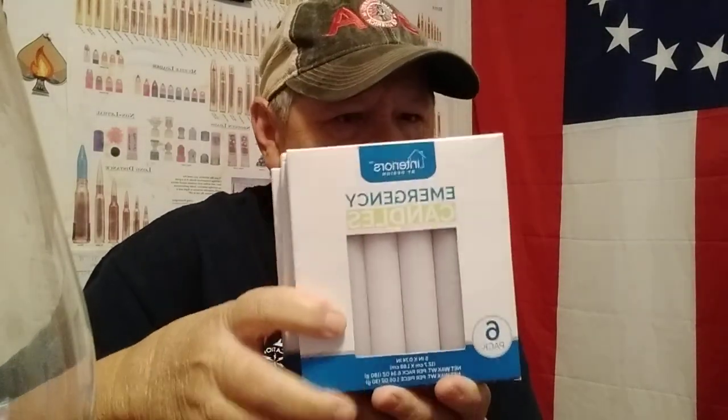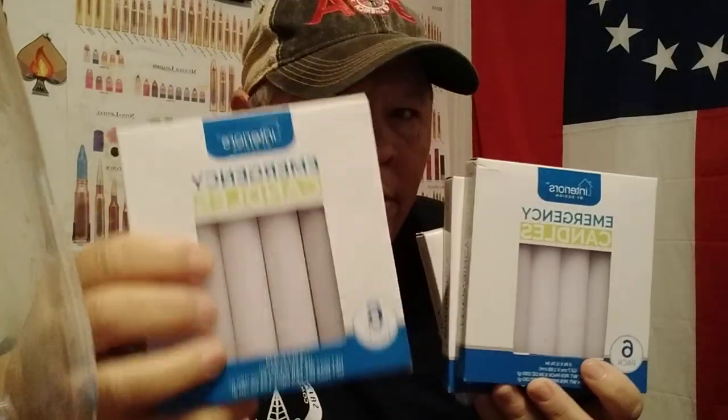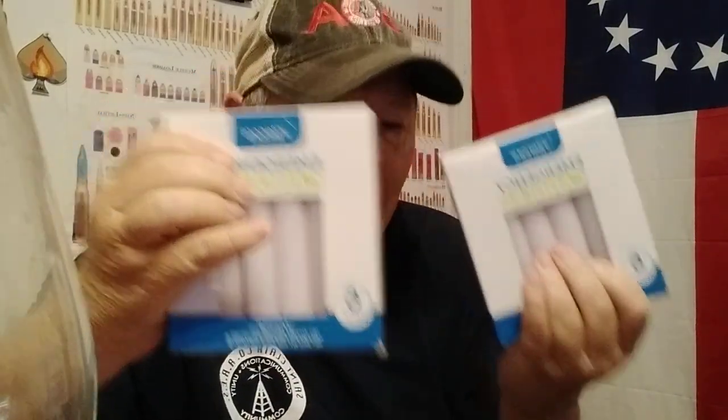The easiest emergency lighting option — Dollar Tree, or dollar-and-a-quarter tree now. I bought all these at the Dollar Tree back when they were a dollar a pack. I've got four here and there's about ten more in the drawer. Emergency candles are good to have. They also make a little votive style, but I prefer the tapers — they burn longer.